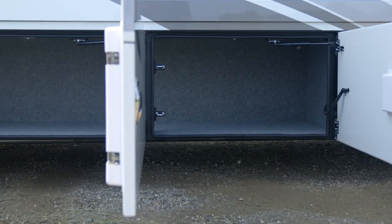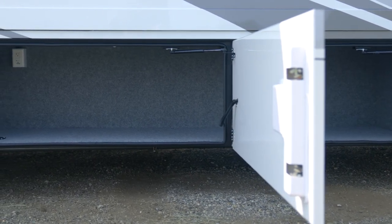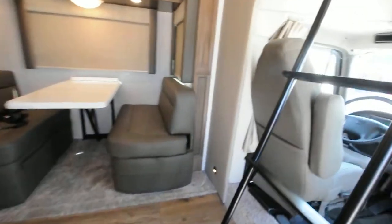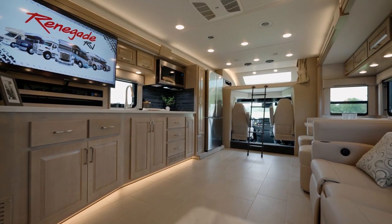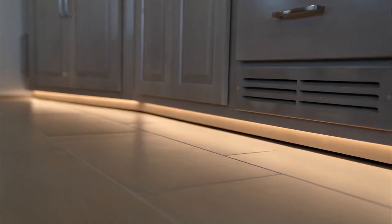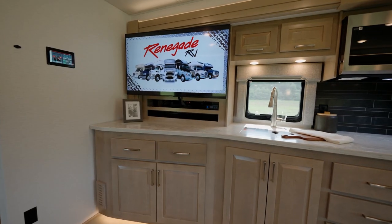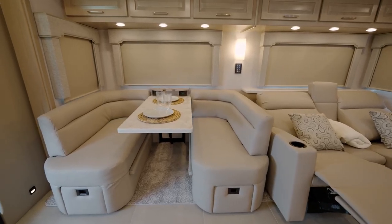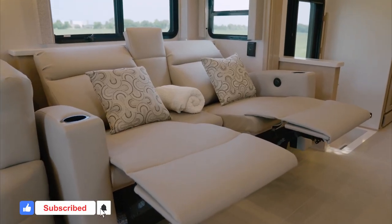The exterior storage compartments are spacious and easily accessible, providing ample room for all your luxury travel essentials. Inside, the Verona is designed with luxury in mind, featuring high-quality finishes including hardwood cabinetry, solid surface countertops, and stainless steel appliances. The floor plan is spacious and well-thought-out, offering comfortable living and sleeping areas. With a length of 38 feet, this motorhome makes a bold statement wherever the road may take you.